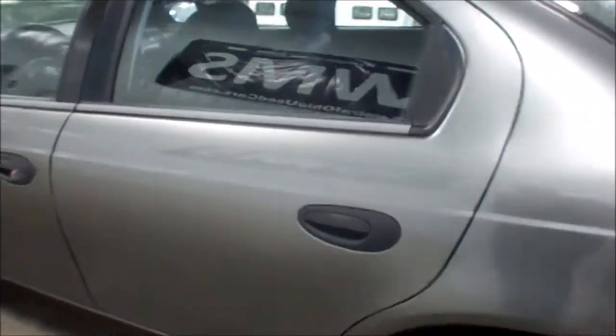A little bit of rust starting around the bottom, nothing too major. You can see some hail dings up here, kind of hard to see in the pictures.